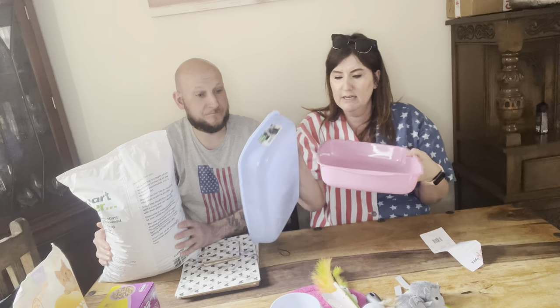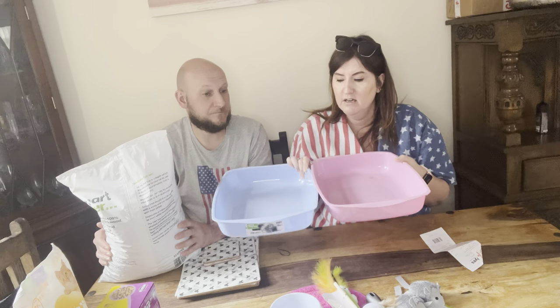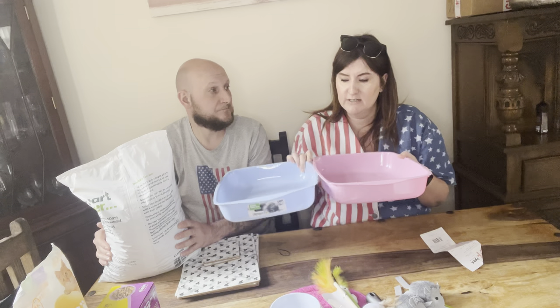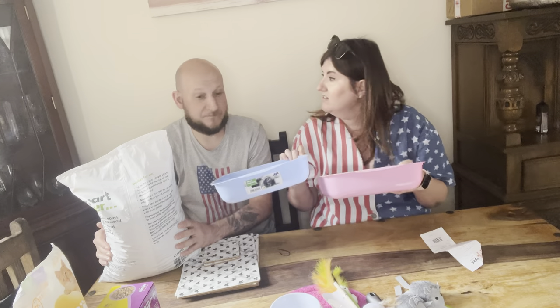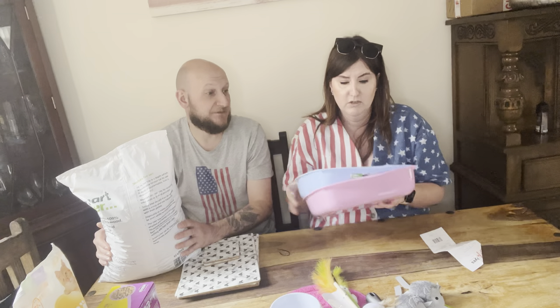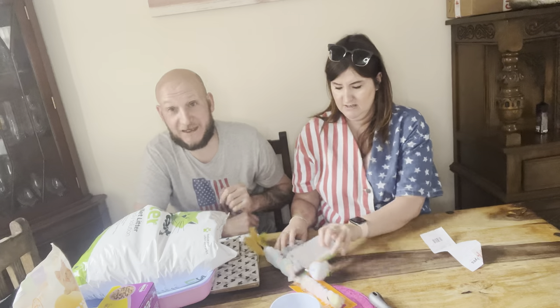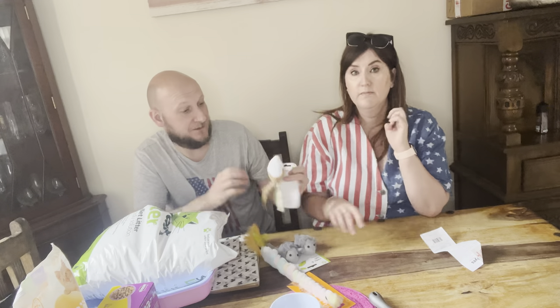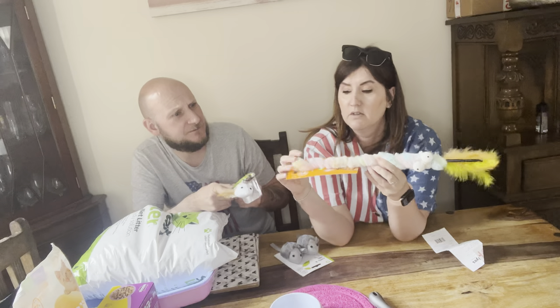It is a girl, this kitten — well, we think. That's what the lady said. We got a blue litter tray because it goes with the bathroom, and the pink one can go downstairs. We didn't realise we'd need two! For cat toys, we got a mouse on a string on a stick, and something like a snake thing that you hold and swing.